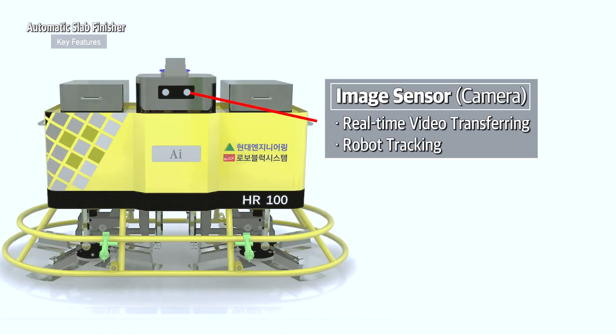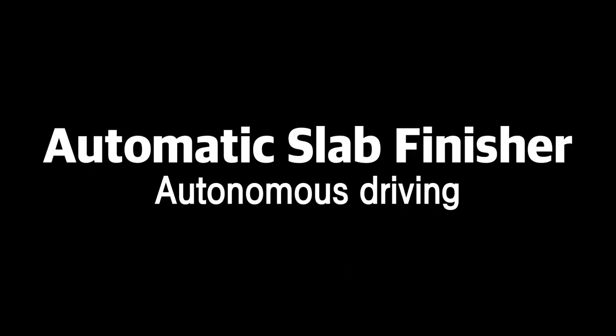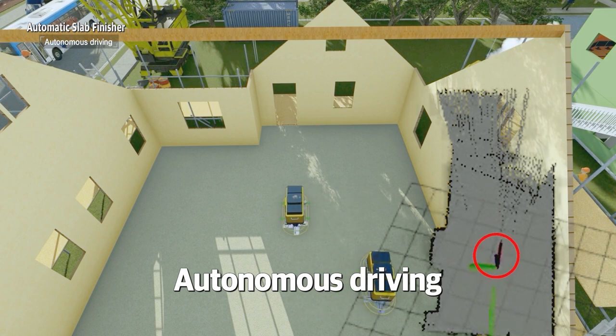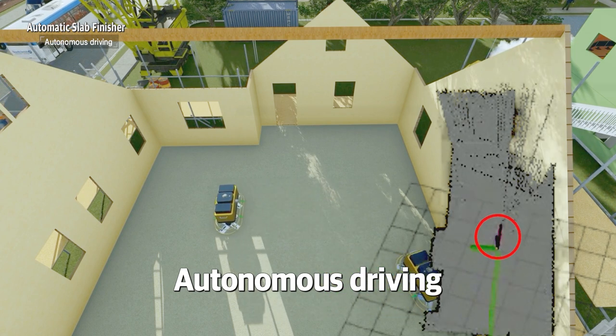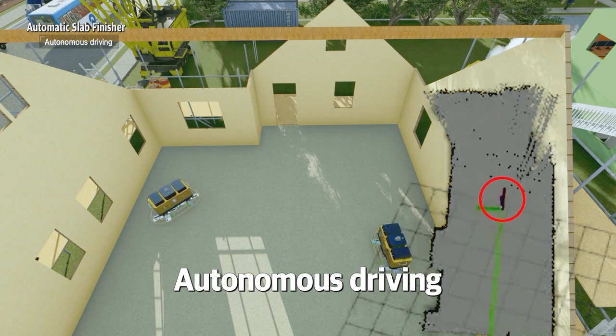The robot can recognize space through vision sensors. Automatic Slab Finisher uses spatial data to automatically set up its path plan, enabling autonomous driving.